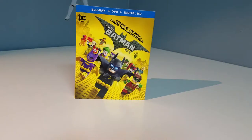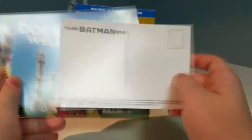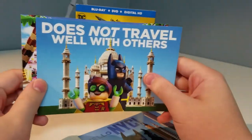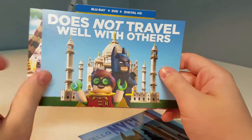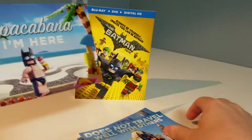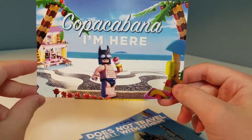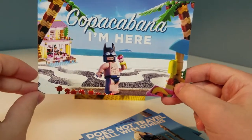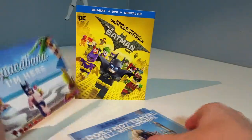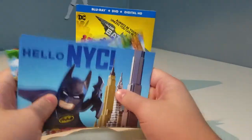First I'll open this up — it includes our postcards. We got the first one with Batman which says 'Hello New York City,' and you could write stuff on the back. The next one says 'Does not travel well with others' with the Taj Mahal, Batman, and Robin. The third one has Batman in his bathing suit which is very funny, with what looks like a friend's house in the background.